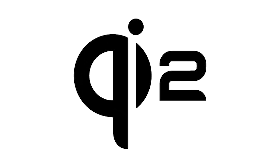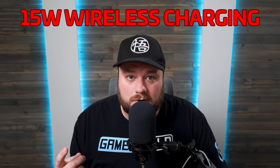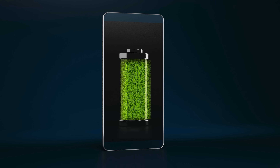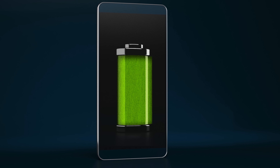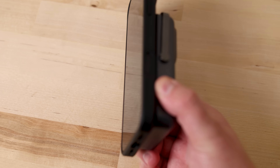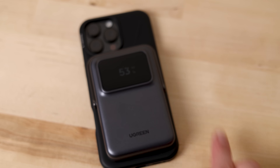Next up, Qi2 is finally here, and that means 15-watt wireless fast charging, better efficiency, and wide compatibility. It's basically what wireless charging should have always been. Today's sponsor just released their brand new 10,000 milliamp-hour UNO magnetic wireless power bank.